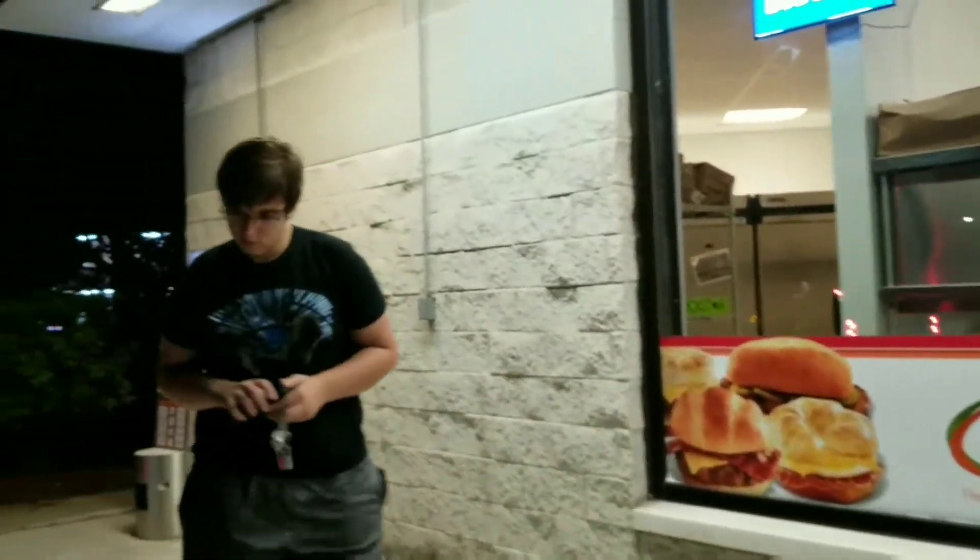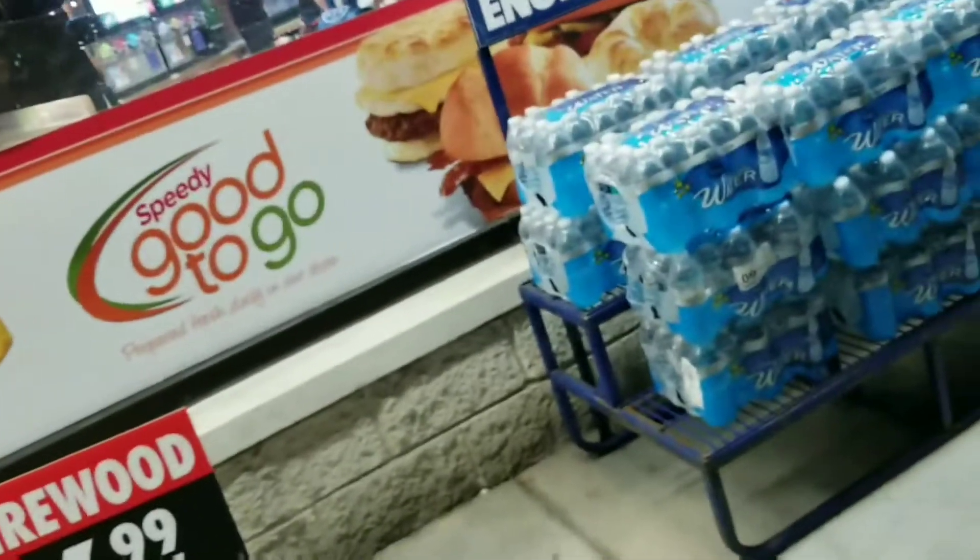Alright guys, we're at Speedway in Johnstown, New York. Haven't been here since January 2016, so it's been about a year.